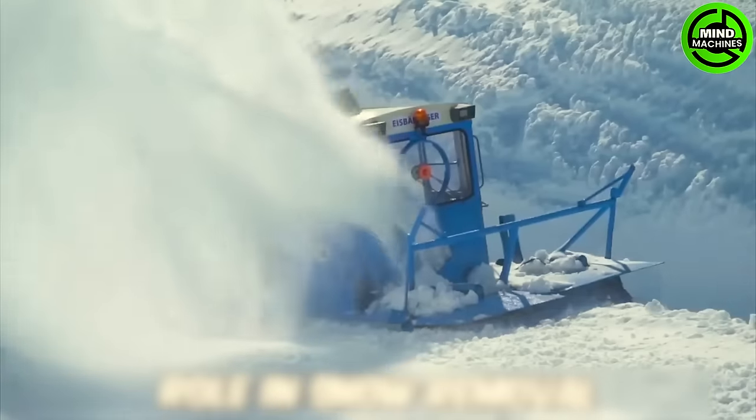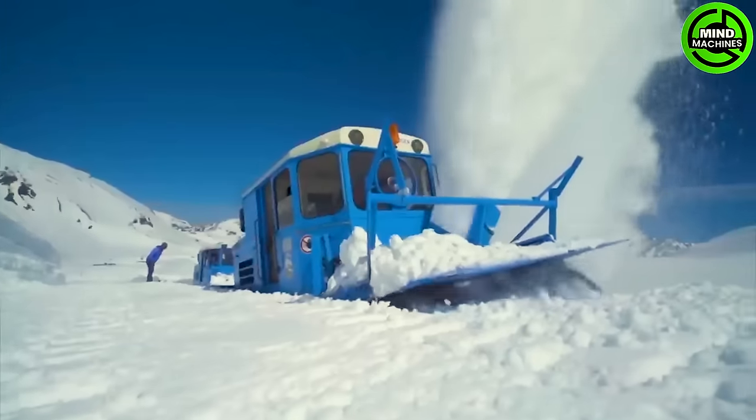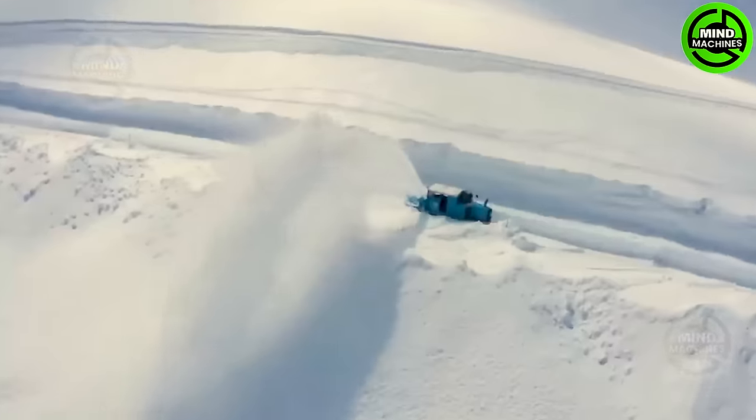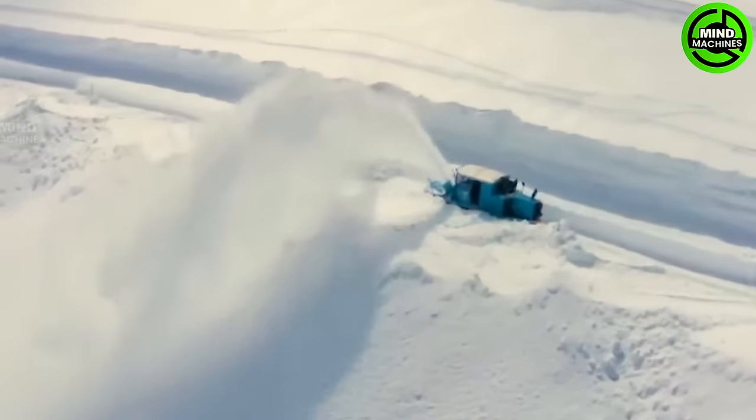Snow clearing operations have been a significant challenge since the road was opened in 1935, but the introduction of milling rotor snowblowers has greatly enhanced the efficiency and effectiveness of the process.